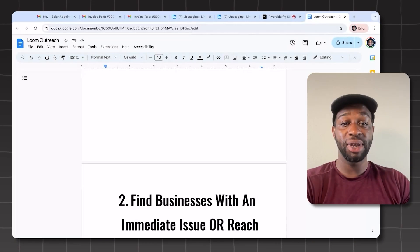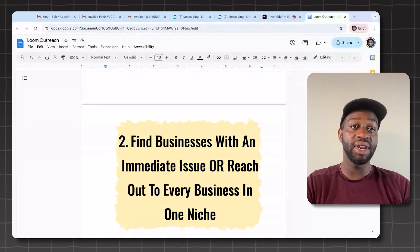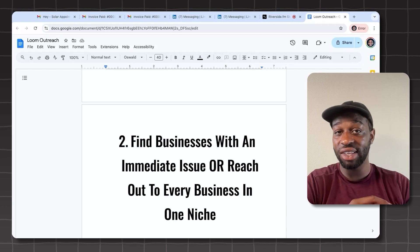Step two: you can either find businesses with an immediate issue and do one-on-one outreach, or you can reach out to every business in one niche with a more targeted email. For example, for plumbing companies: 'I was reaching out because we help plumbing companies generate more emergency plumbing jobs, and I created a video showing you exactly how we could do that for your business. Is this the best email to send it to?' Shout out to Daryl Rosser for this email — myself and hundreds of smart agency owners have been using it for years. You don't make the video before you ask permission; you make it after they respond, because now you know this is an actual interested prospect.